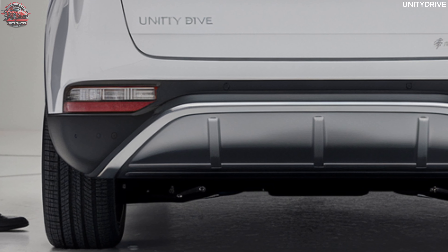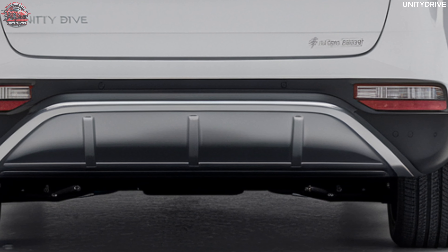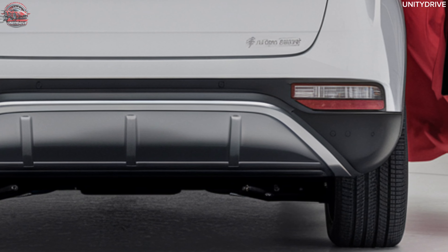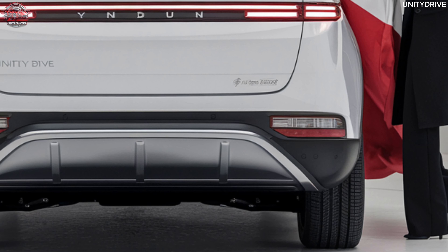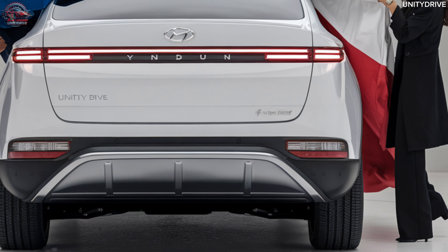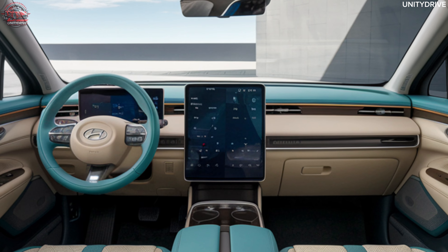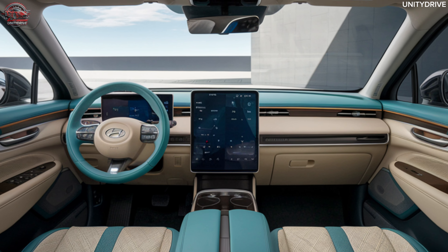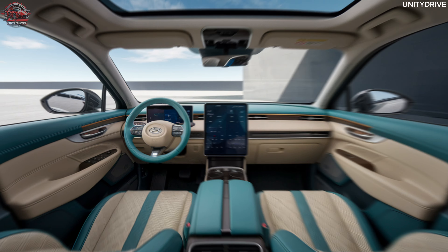Smooth flowing lines along the body create a dynamic silhouette. A panoramic glass roof provides an open and airy feel to the cabin, and a distinctive rear light bar stretches across the tailgate giving the car a futuristic appearance. The Yunduo's exterior combines functionality with modern aesthetics, making it a standout in the EV market.